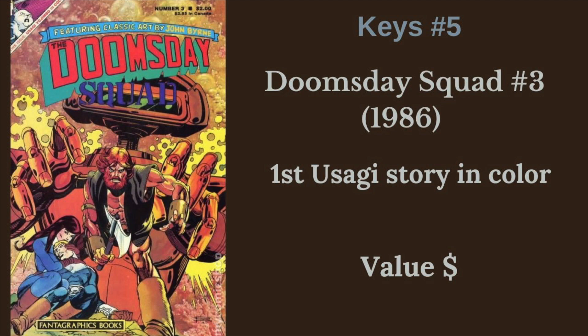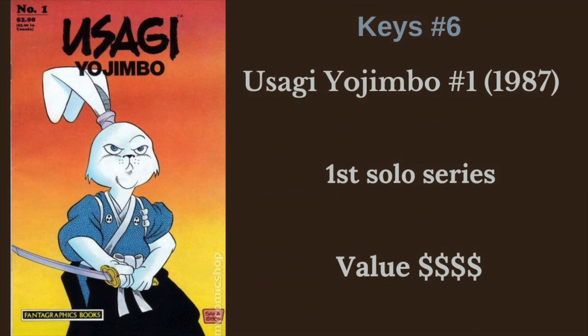Next, we have Doomsday Squad No. 3 from 1986 - this is the first Usagi story in color. Goes for super cheap, but it is kind of a fun key. Next, we have Usagi Yojimbo No. 1 from 1987, the start of the Fantagraphics run, start of his own series. That summer special did well enough that they went on and gave him his own comic.